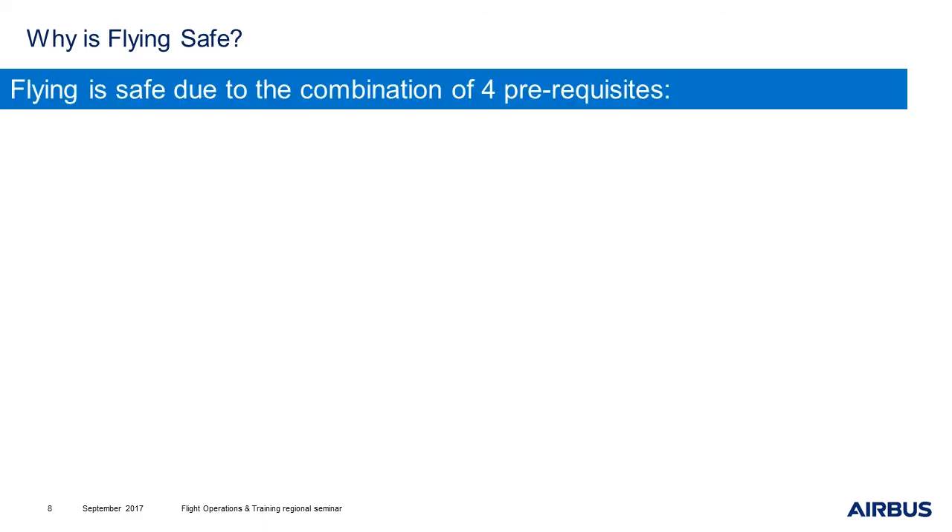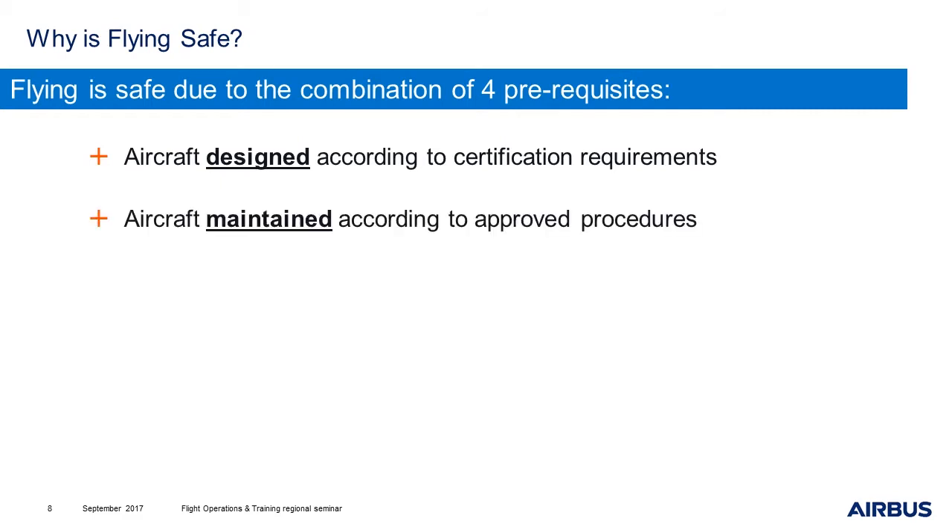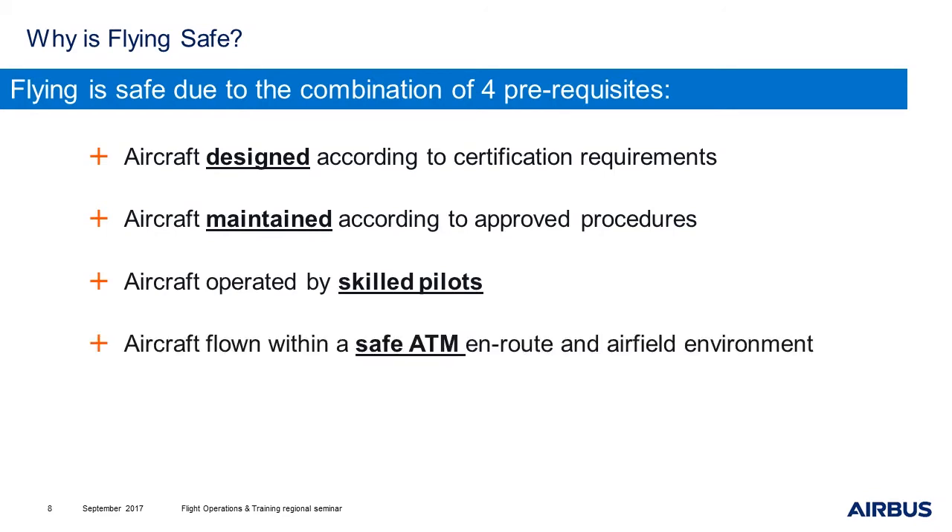Let's start with manual flight. Why is flying safe? Well, flying is safe due to the combination of four prerequisites. First, the aircraft has to be designed according to certification requirements. Then, the aircraft has to be maintained according to approved procedures such as MMEL. The aircraft has also to be operated by skilled pilots. And eventually, the aircraft has to be flown within a safe ATM en route and airfield environment.